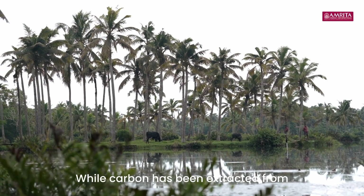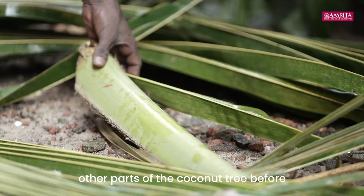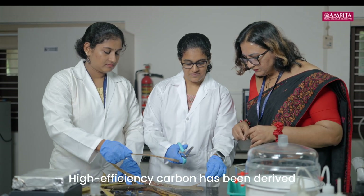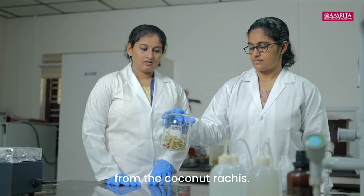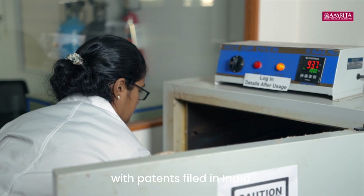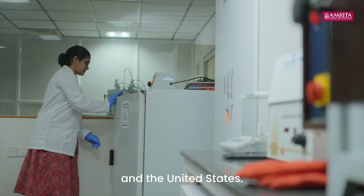While carbon has been extracted from other parts of the coconut tree before, this is the first time high surface area, high efficiency carbon has been derived from the coconut rachis. The discovery is already published in international journals with patents filed in India and the United States.